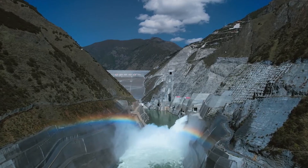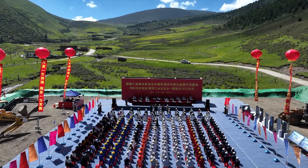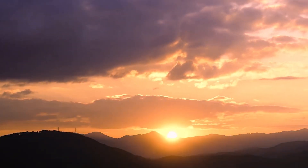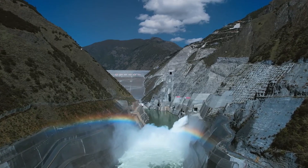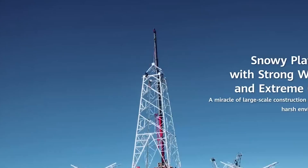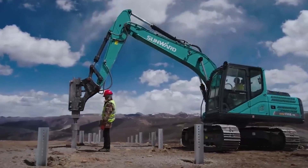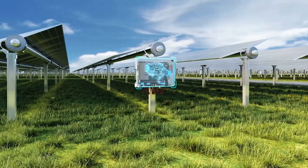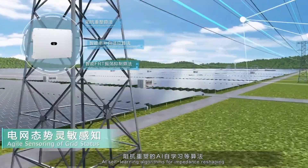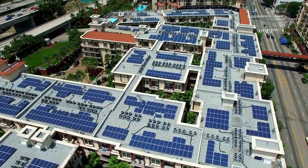Nestled within the Yelong River Basin of Sichuan Province, China, the Kela PV Power Station leverages the region's abundant sunshine and hydropower potential. With a staggering 1 million kilowatts of installed capacity, this giant makes a significant contribution to China's renewable energy goals. To put that into perspective, its output could theoretically power roughly 700,000 households annually.